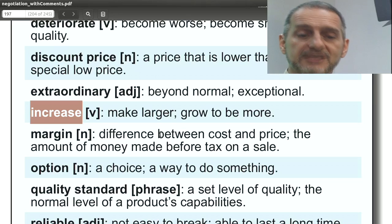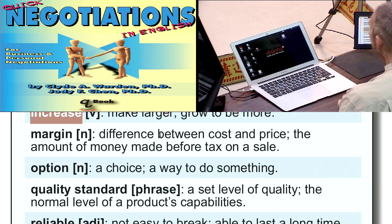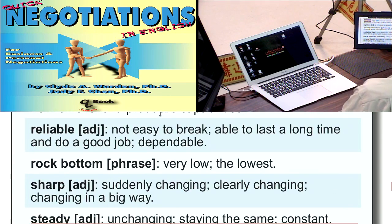'Increase' means something is getting better, getting stronger, getting larger. For products in a negotiation and demand, this relates to the future — the future demand is going to increase. 'Margin' is the difference between the cost and the price — we can just call it margin. So you can say in your negotiation, 'This margin is too small,' or 'This margin is too tight,' or 'We don't have any margin on this. You've got to give us a break.'